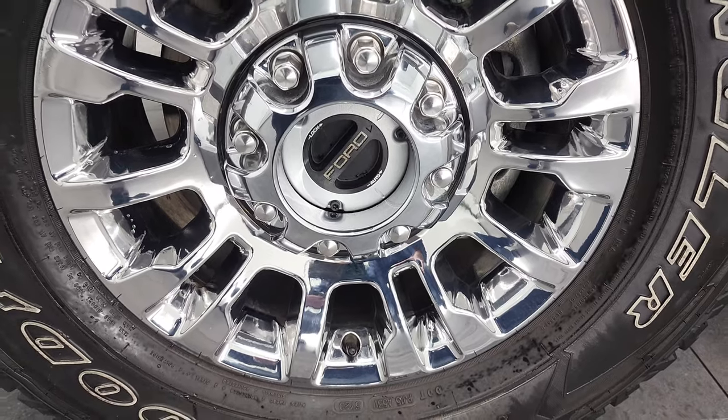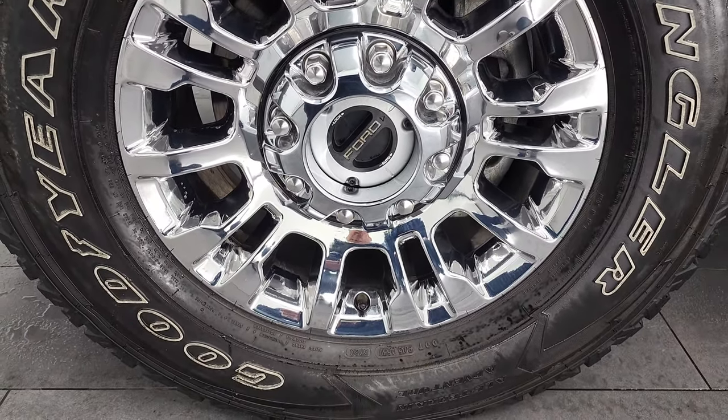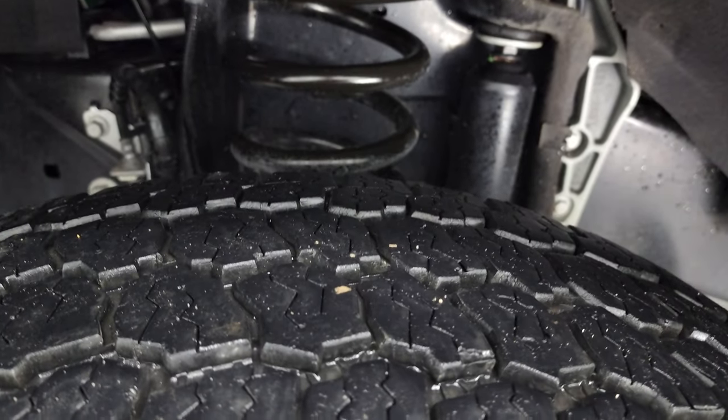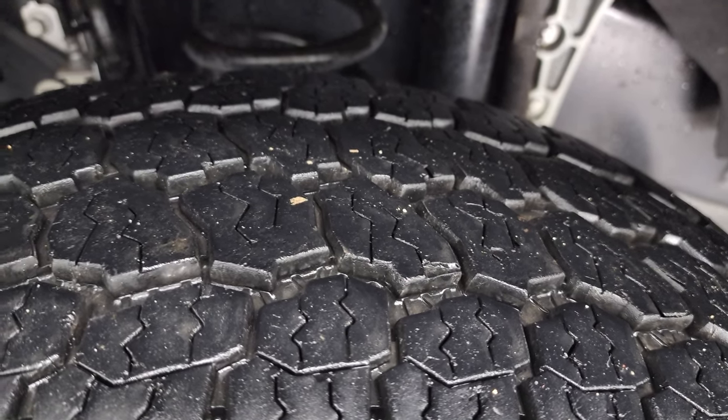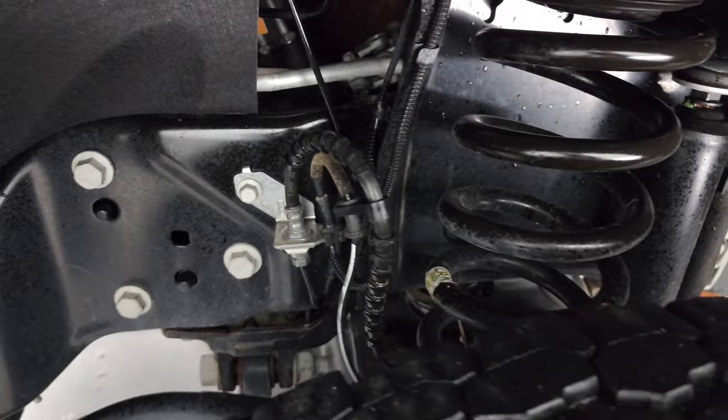It comes with 18-inch chromed alloy rims and Goodyear Wrangler LT 275/70 R18 tires. These tires look like they have probably about 70 to 80 percent of the tread left on them. The frame and underbody is in very nice, clean condition.